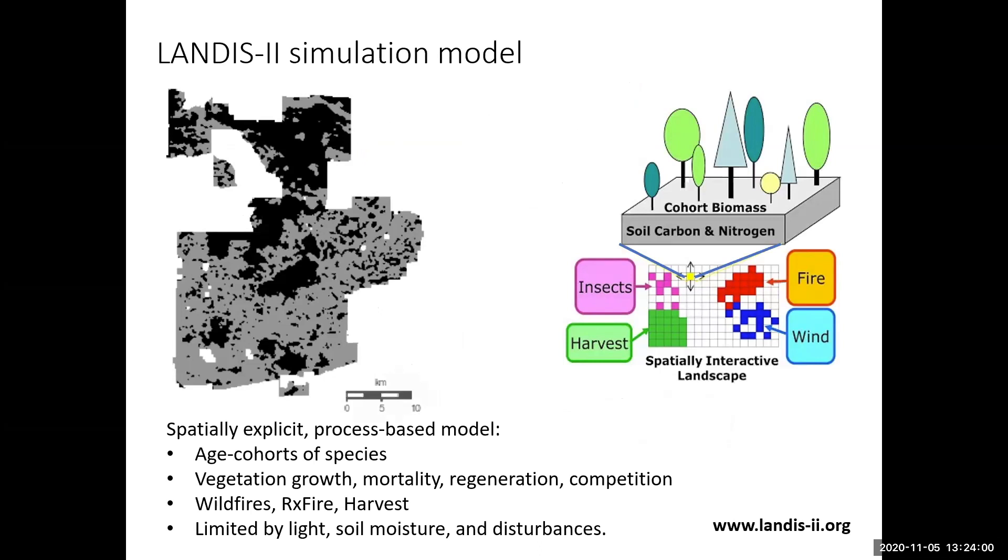We used the LANDIS-2 simulation model — a freely available model with documentation on how it's run, tutorials, and everything for download. LANDIS stands for Landscape Disturbance and Succession. It is a spatially interactive landscape where the area is broken down into cells. Those cells have species that grow, die, regenerate, and compete against each other in a light environment based on soil moisture characteristics and various disturbances.